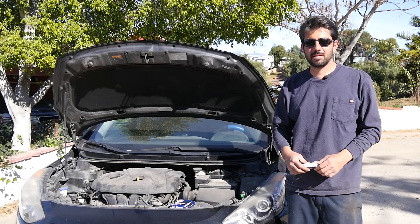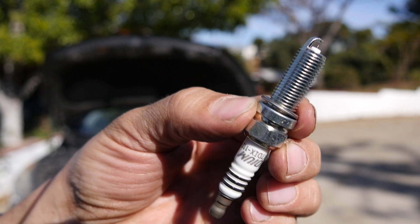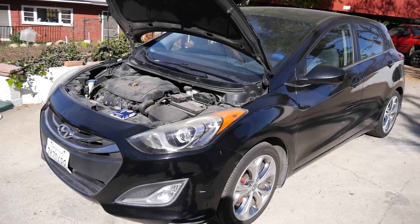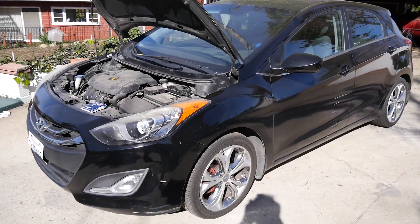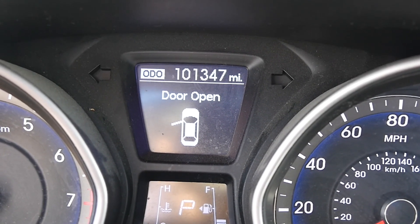Hey hey hey, how's it going do-it-yourselfers? Today we're going to find out how much you can improve your gas mileage by replacing your spark plugs. We're going to run this test on my friend's 2013 Hyundai Elantra that's got 101,347 miles on the clock.